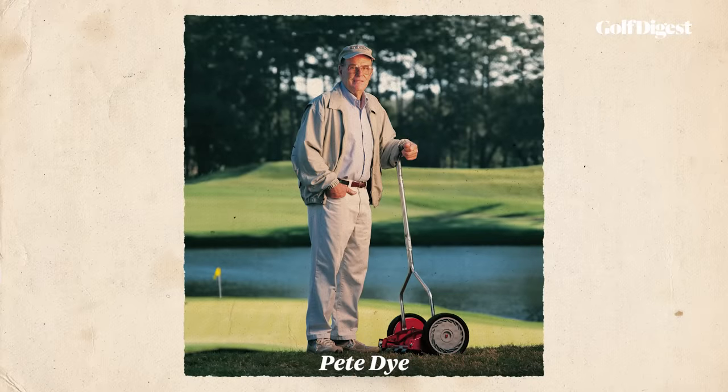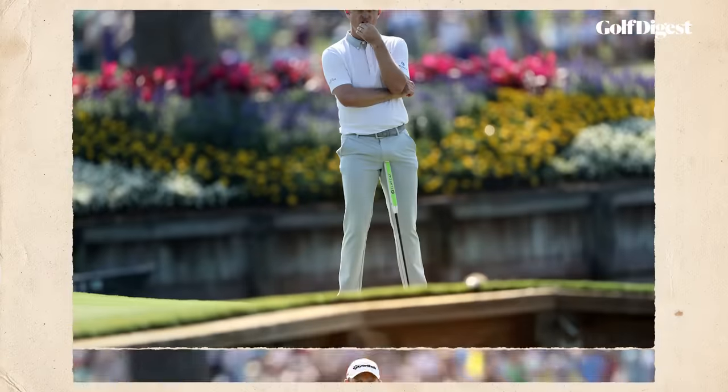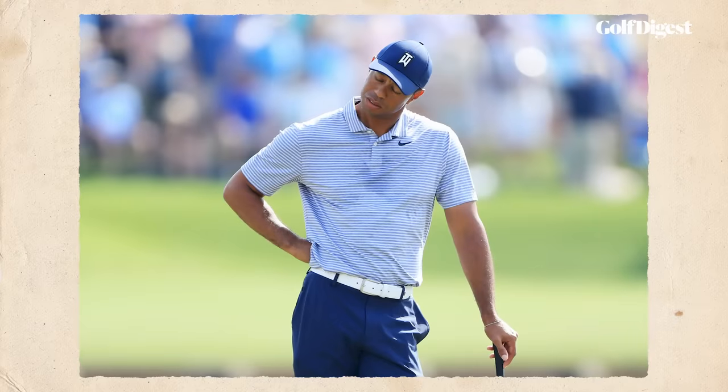We all know this hole, even if we've never seen it in person. Pete Dye was hired to design a course to test the best PGA Tour players in the world each year at the Players' Championship. He felt the best way to do that was to mess with their heads. This is a hole, he said, that gets into every player's mind from the very first tee. It nags them for four hours or more — they know it's coming, they have to face it.